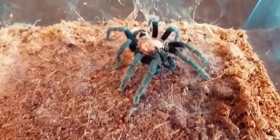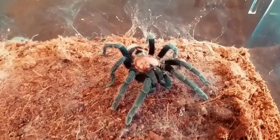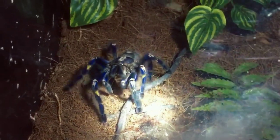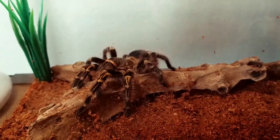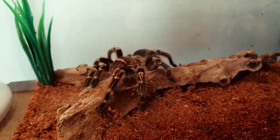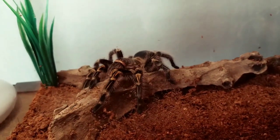Tarantulas typically live in arid, semi-desert areas and in tropical rainforests. Some are arboreal or live in tree holes, while others are terrestrial or live underground and they dig holes underground.